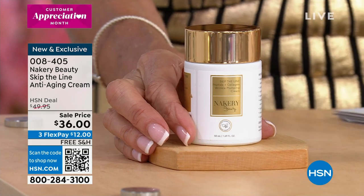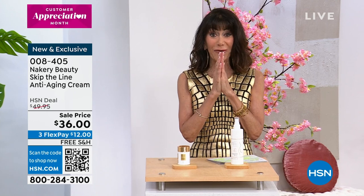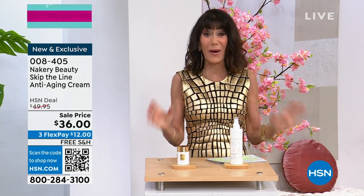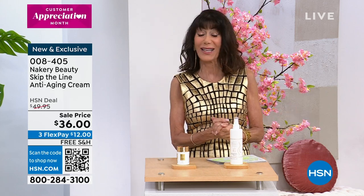Today it's launching from $49.95 to $36 with free shipping and handling. But without any further ado, the most incredible value — we know you've been waiting for it — first time ever in a configuration like that: our best value of the day, check it out.